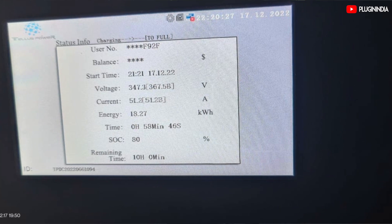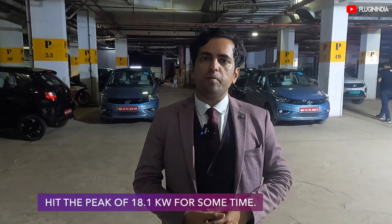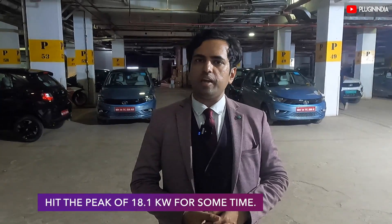Next update: the car has been charging for about 50 minutes and it's gone up to 80%. We've noticed there's not been much of a drop in the current — from 53 amps it's gone down to 50 amps.